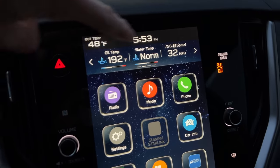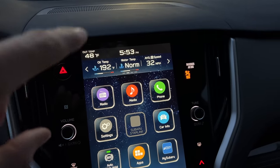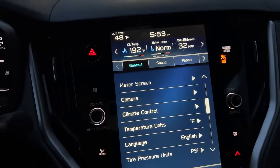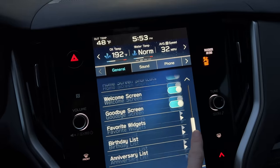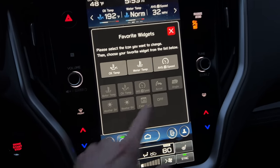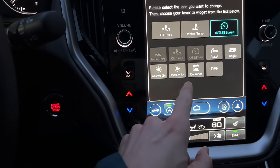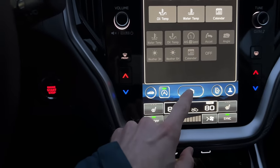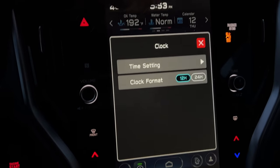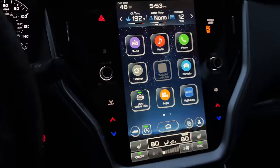In the top display, there are three widgets showing things like oil temperature, water temp, and average speed. To change them, go into Settings and look for favorite widgets. Select the widget you want to change and tap to choose a new one — for example, replacing average speed with the calendar. Once you go back to the main screen, the updated widget displays right away.